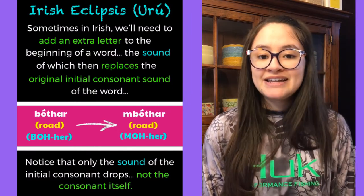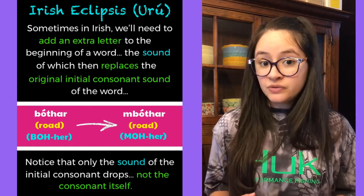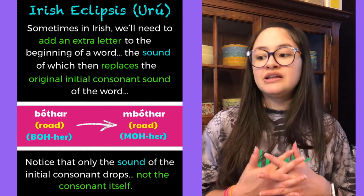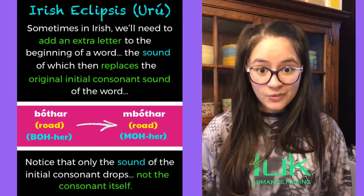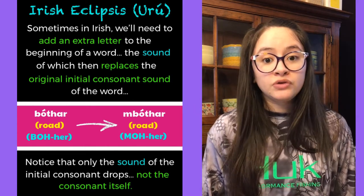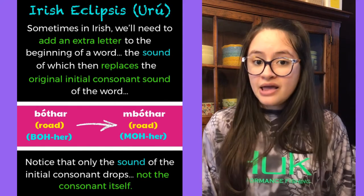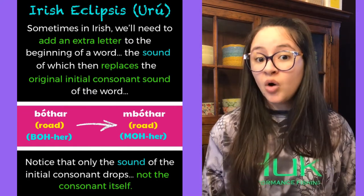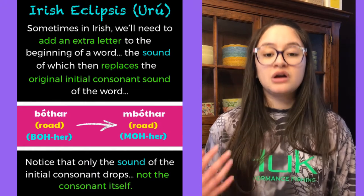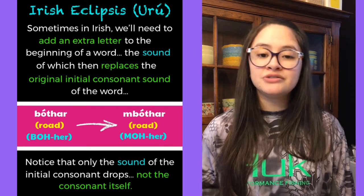So let's start out with what it is. Sometimes in Irish you'll need to add an extra letter to the beginning of a word, the sound of which then replaces the original initial consonant sound of the word. For example, we've got 'bóthar', the word for road. If we eclipse that word, we add an M to the beginning and it goes from 'bóthar' to 'mbóthar'. Notice that only the sound of the initial consonant drops, not the consonant itself — it's kept in the word, just not pronounced.